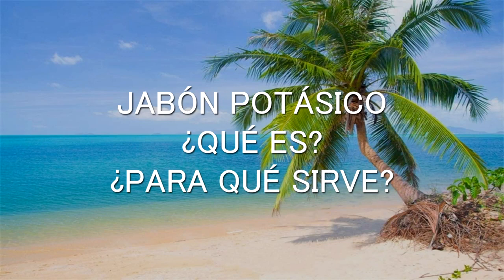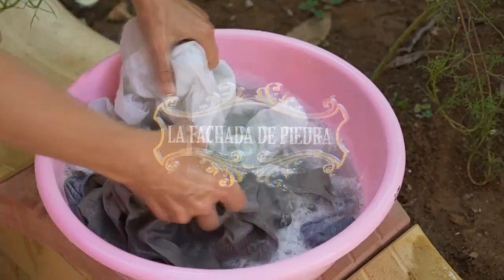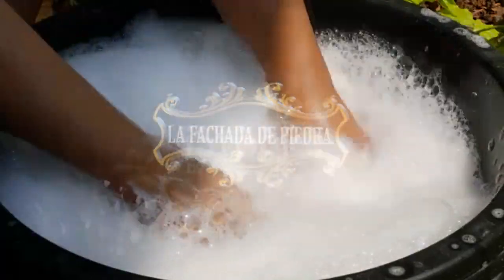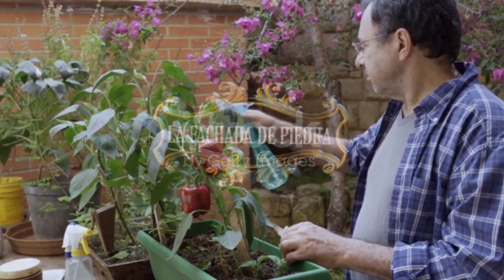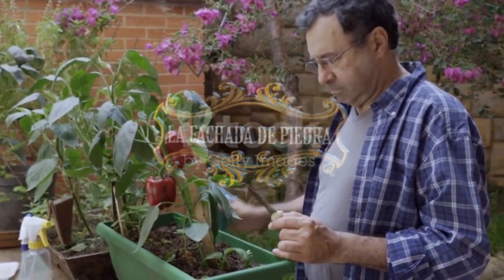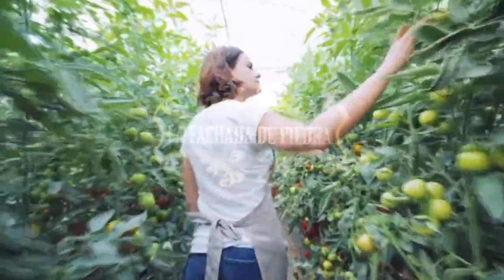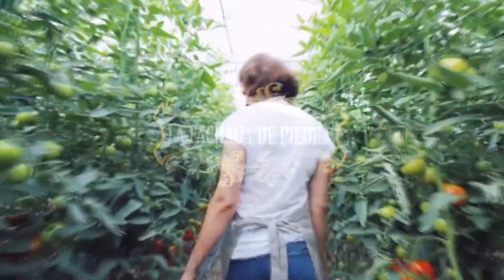El jabón potásico es un producto quitamanchas 100% natural. Su función ha sido siempre la de acabar con las manchas difíciles de quitar sin estropear los tejidos. Recomendamos emplear el jabón potásico como insecticida y acaricida para prevenir las plagas más comunes del jardín de forma ecológica y natural. Se trata de un producto ideal para la agricultura ecológica pues no contiene ningún compuesto tóxico y, por tanto, su uso no afecta a la certificación de producto.